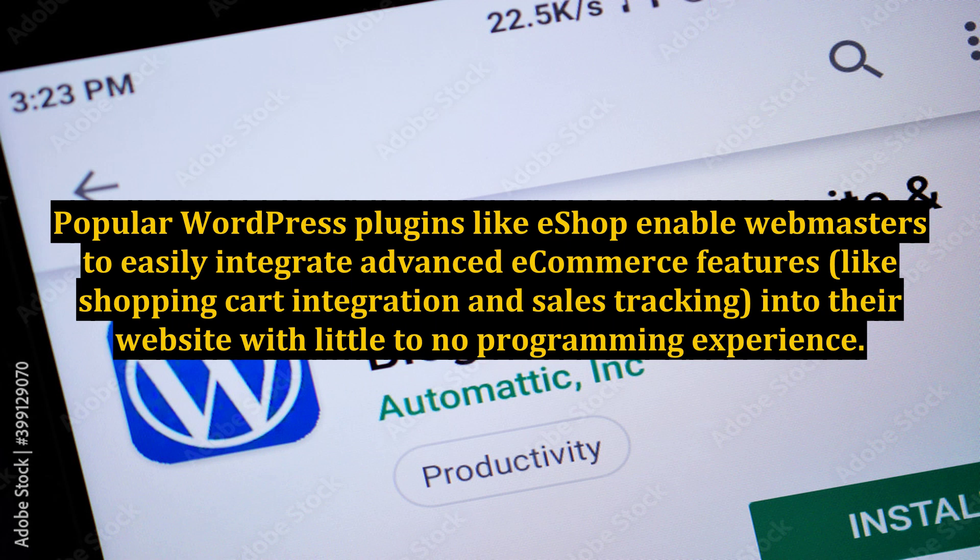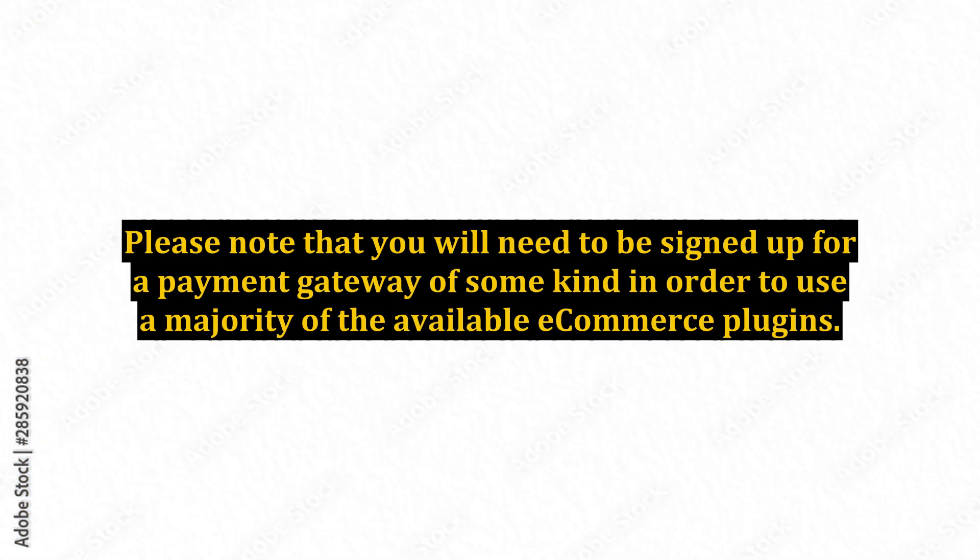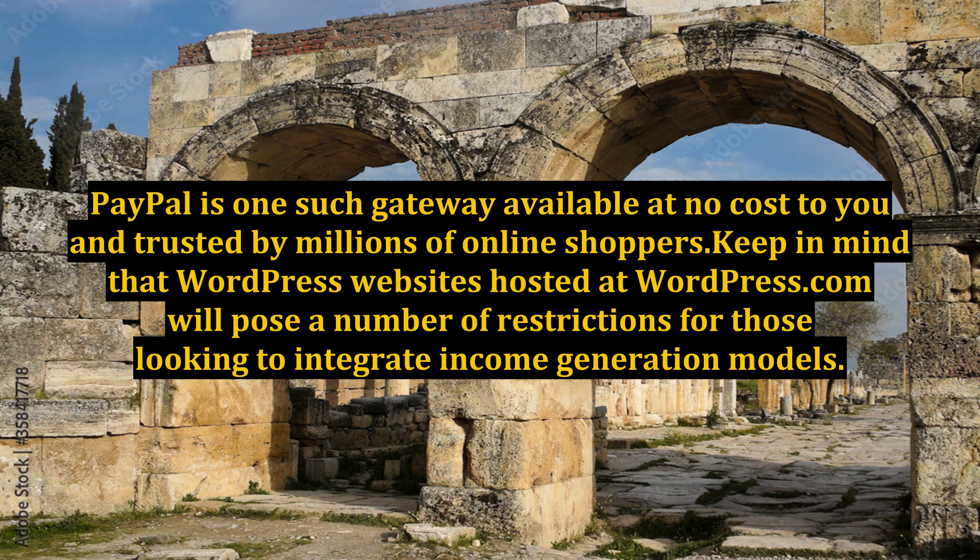Popular WordPress plugins like eShop enable webmasters to easily integrate advanced e-commerce features, like shopping cart integration and sales tracking, into their website with little to no programming experience. Within minutes, you could be selling your own services or products on your WordPress website. Note that you will need to be signed up for a payment gateway of some kind in order to use a majority of the available e-commerce plugins. PayPal is one such gateway available at no cost to you and trusted by millions of online shoppers.